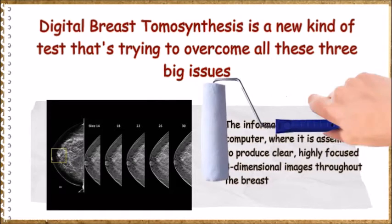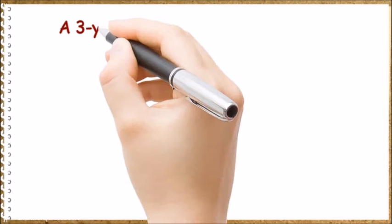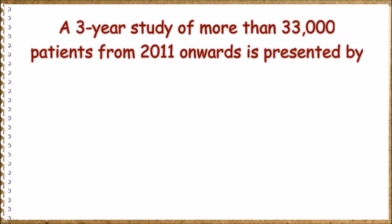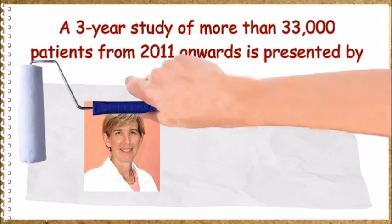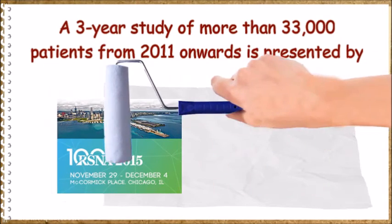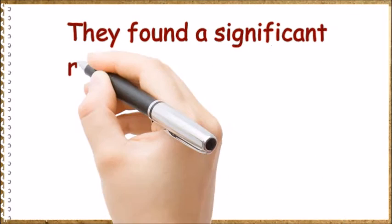A three-year study of more than 33,000 patients from 2011 onwards was presented by Emily Conant MD, professor of radiology and chief of breast imaging at the University of Pennsylvania Medical Center in Philadelphia, at the Radiological Society of North America 2015 annual meeting on November 30th, 2015.